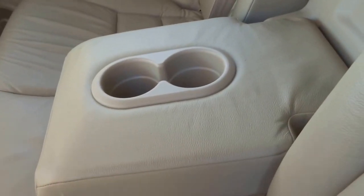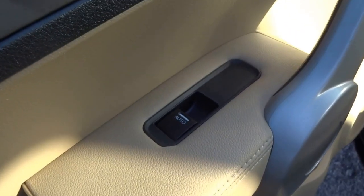You've got a centre armrest with a couple of cupholders, full panoramic sunroof front and rear, automatic electric windows, just loads of space within the car itself.